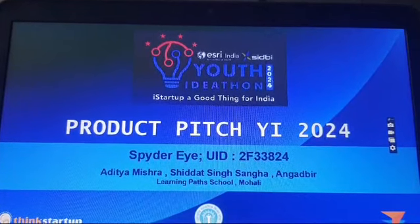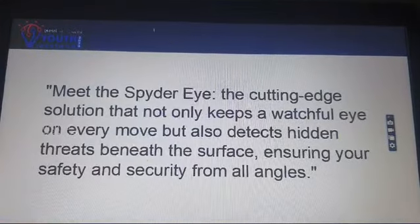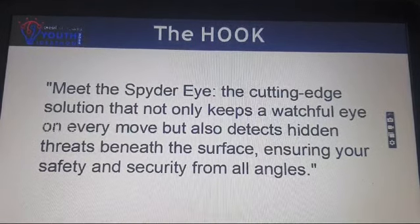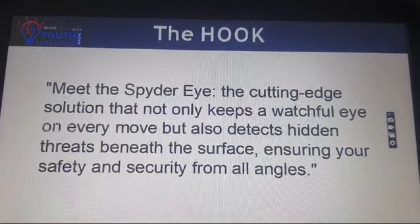Good evening everyone, today we are here to showcase our project, Spider-Eye, UID No. 2F33824. Meet the Spider-Eye, the cutting-edge solution that not only keeps a watchful eye on every move but also detects hidden threads beneath the surface, ensuring your safety and security from all angles.